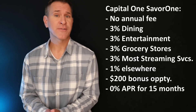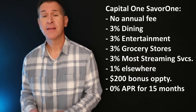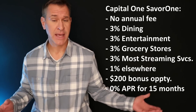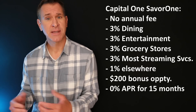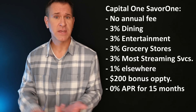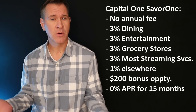You've got a 0% offer on purchases and balance transfers for the first 15 months that you have the card. It has no foreign transaction fees — in fact, all Capital One cards have no foreign transaction fees. So this is the card that would be the biggest crowd pleaser across the board with no annual fee, good rewards, a 0% offer — pretty much the whole package.